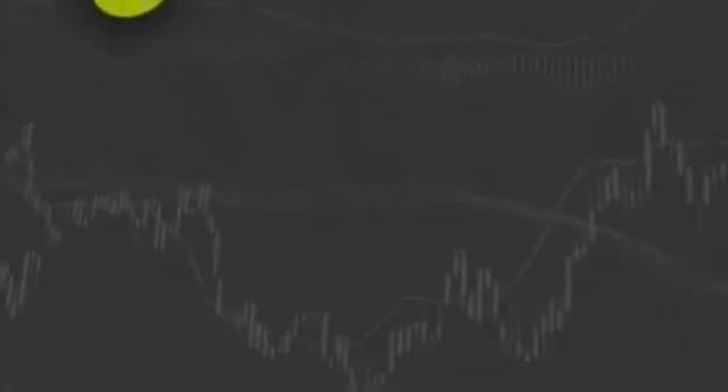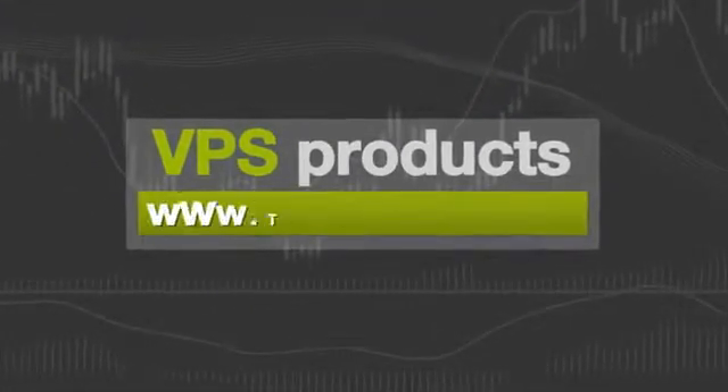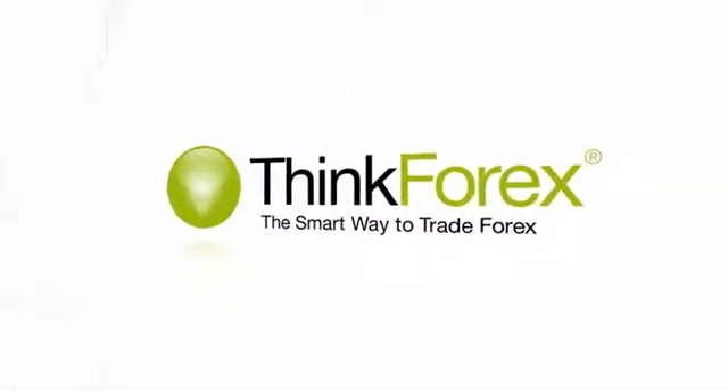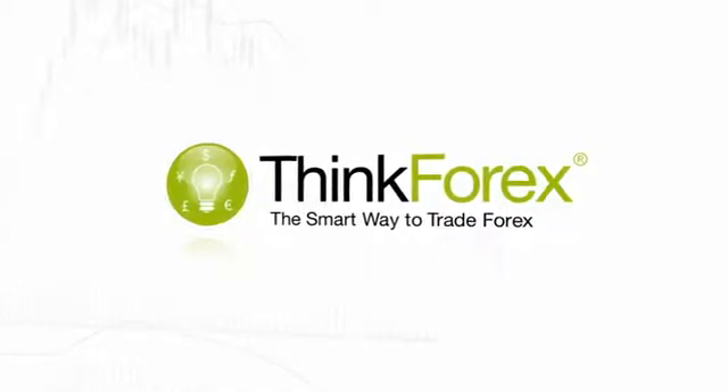For more information on available VPS products, please contact thinkforex.com today. Think Forex — the smart way to trade Forex.